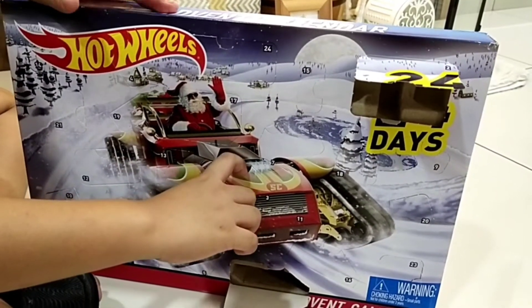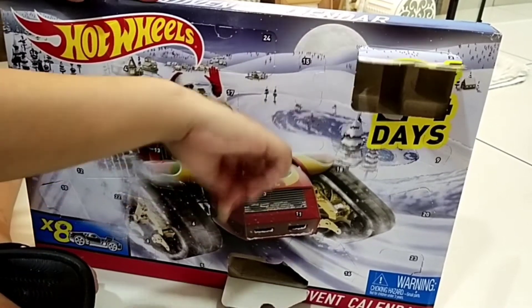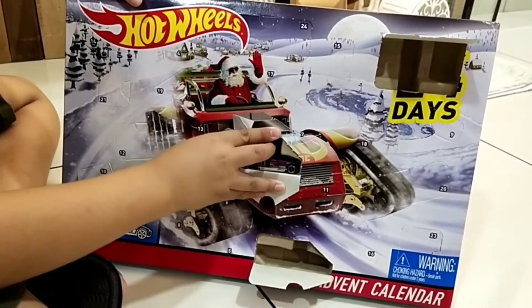Show me the box. Drum roll. Oh, it's a car! Another car!